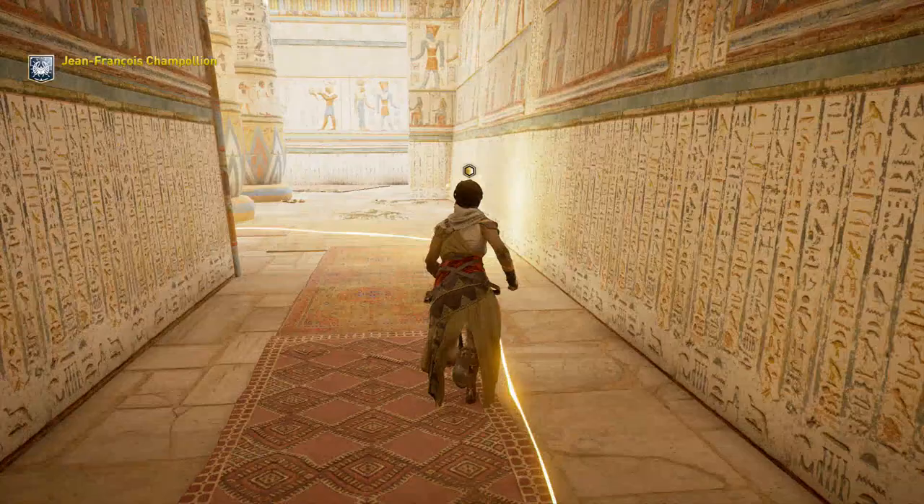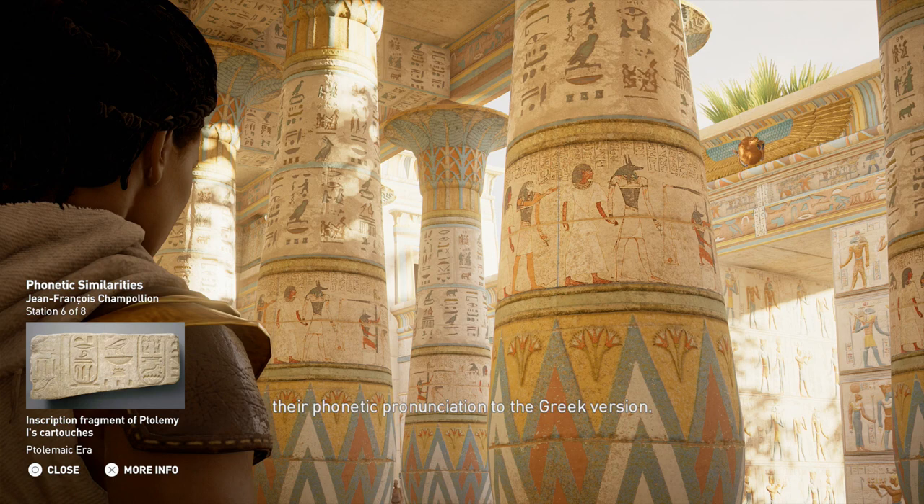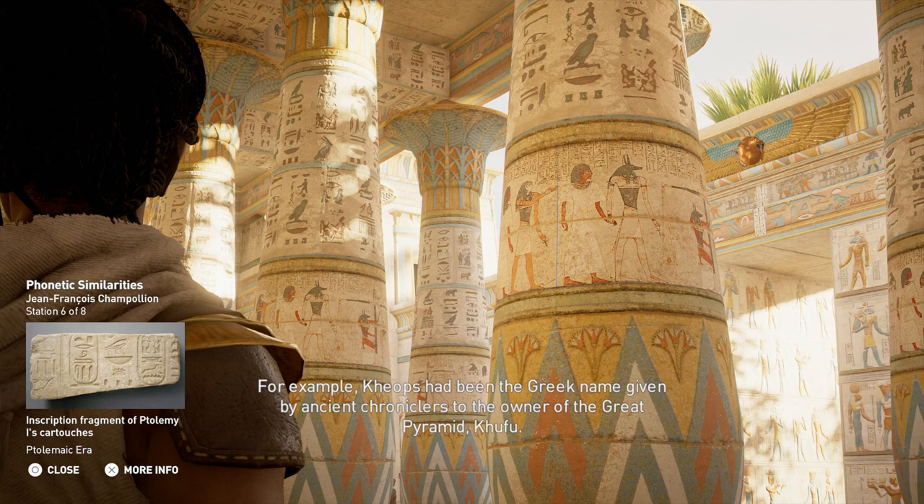To prove this theory, Champollion began identifying Egyptian rulers' names and then compared their phonetic pronunciation to the Greek version. For example, Cheops had been the Greek name given by ancient chroniclers to the owner of the great pyramid, Khufu.